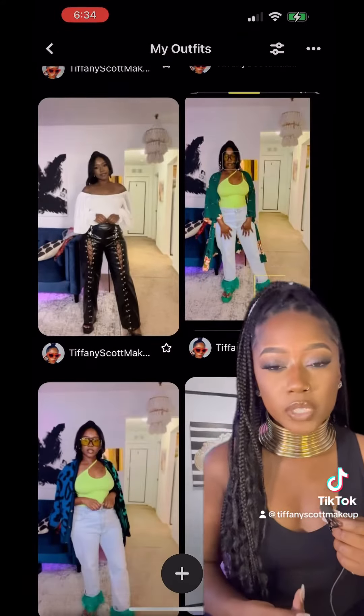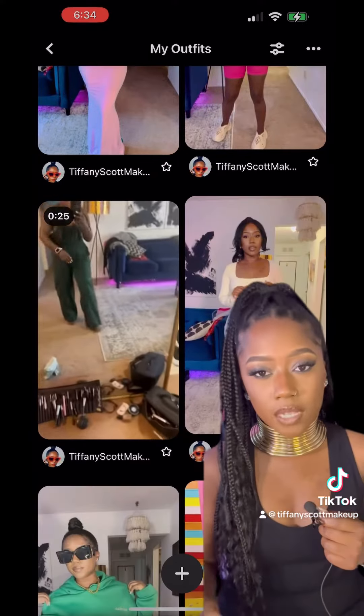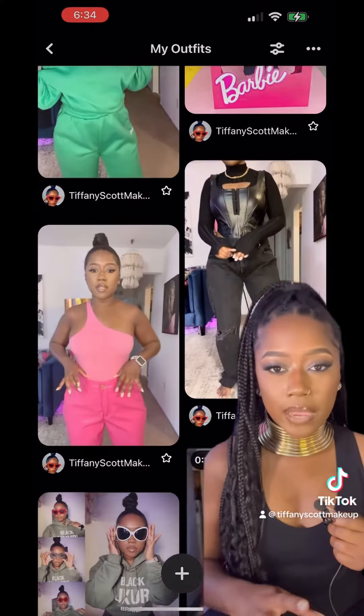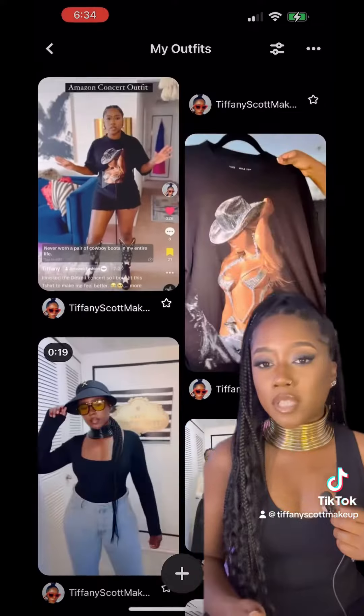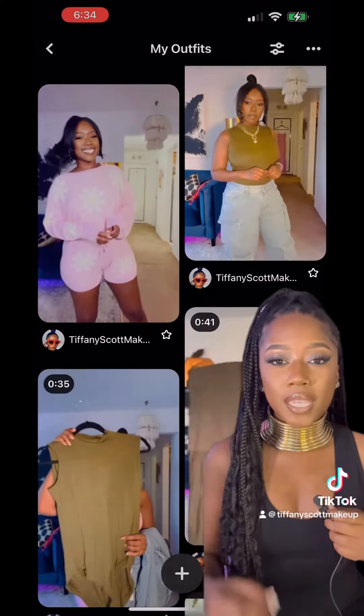My folder is private. I take pictures of all of my outfits when I get dressed. These pictures don't have to be glamorous — you don't have to have makeup on, you don't even have to be showing your face. What's important is that you're taking pictures of all of your outfits.